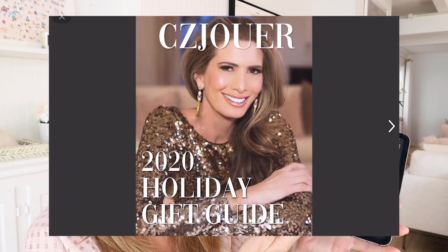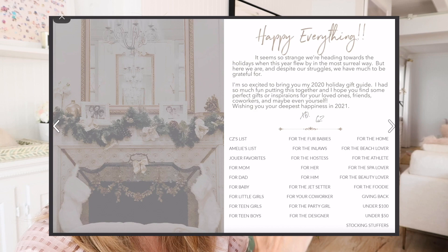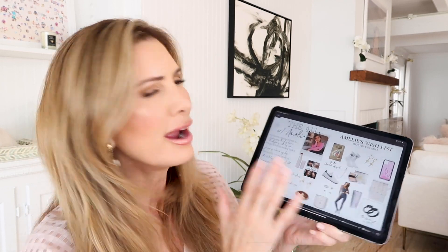Even in the designer section, I've got items that are designer inspired but really inexpensive, really accessible, and really fun. I'm showing this to you on my iPad and you can access it on your phone or computer. The link is going to be right down below. It is a magazine style format, so you just switch the pages. On the front we have the table of contents with quick, easy access to individual pages. I'm going to start with Amelie's wishlist.